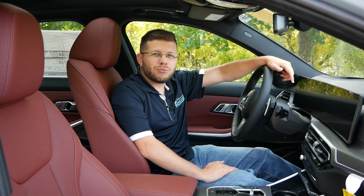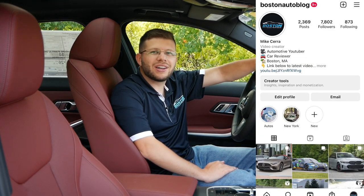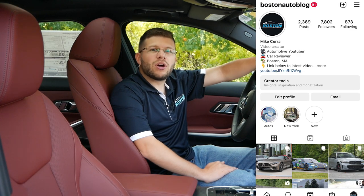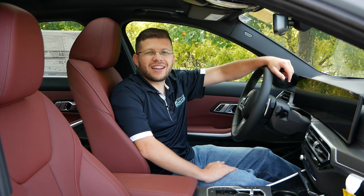Thank you so much for watching this video — please like, comment, share, and subscribe for more. Make sure to follow me on Instagram at Boston Auto Blog to see what I'm up to and what vehicles I'll be featuring in the future. I'll see you guys next time.